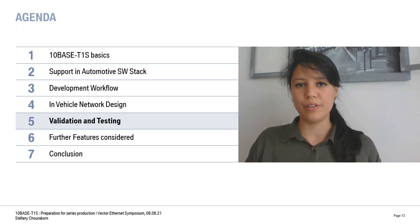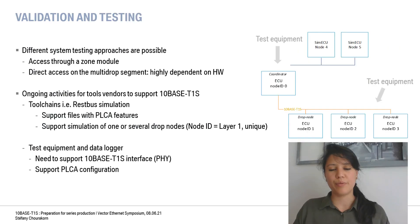Another important part of development is validation and testing. The validation and testing relies heavily on toolchains and equipment. The first step is to identify all relevant parts for preparation, and the second is to analyze how the system will be tested. There are different approaches: either we can try to access our system through a switch or directly connect to the multi-drop. In that case, only 10Base T1S PHYs can be used because of the physical differences that lead to hardware incompatibility.